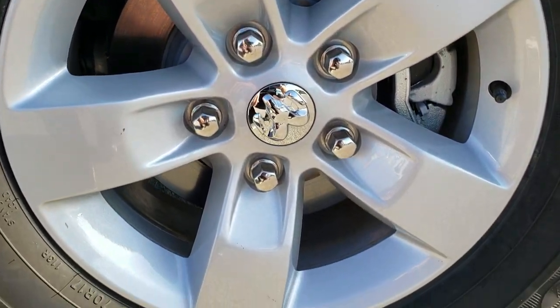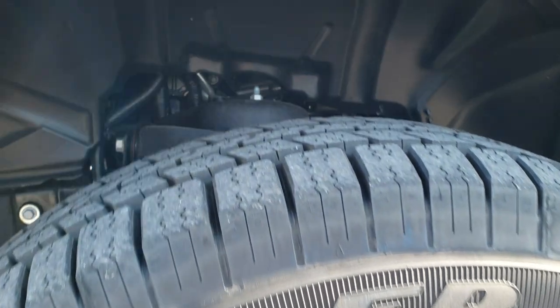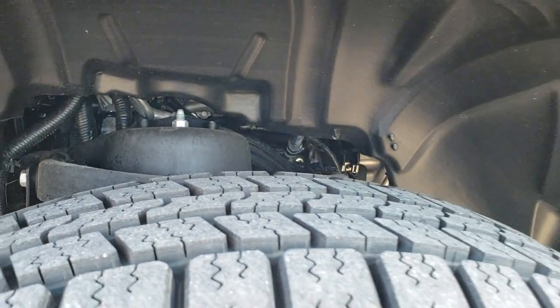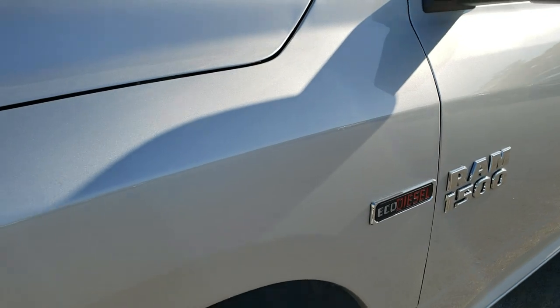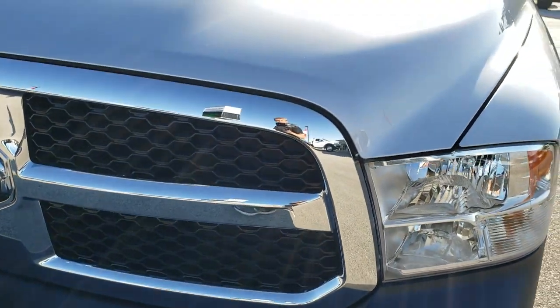If you want to check out more pictures, in the upper right-hand corner is a link right to our website, so click that and check us out there. Goodyear Wrangler SRA 265/70R17 tires with just about all the tread left, and it has the factory painted alloy rims. Only 33 miles on this truck, so it's pretty much perfect all the way around.